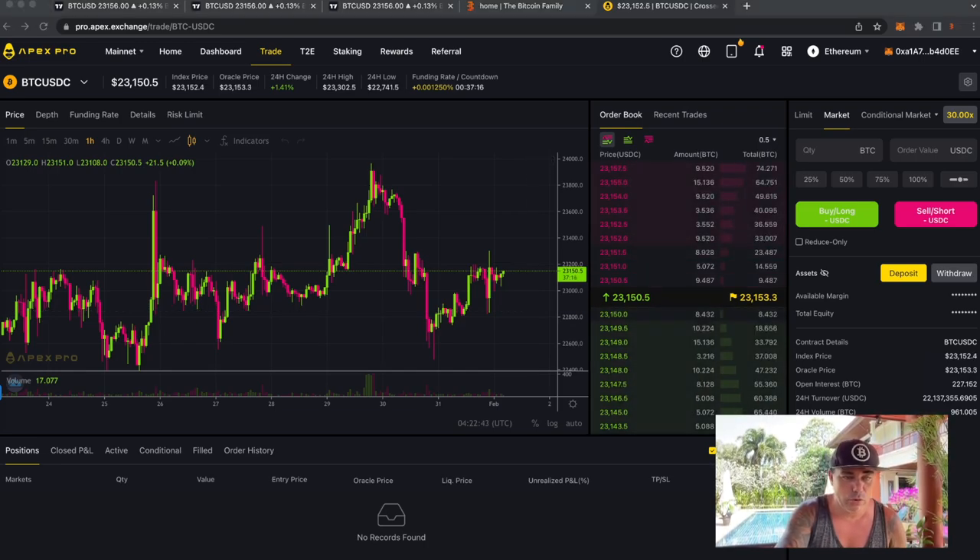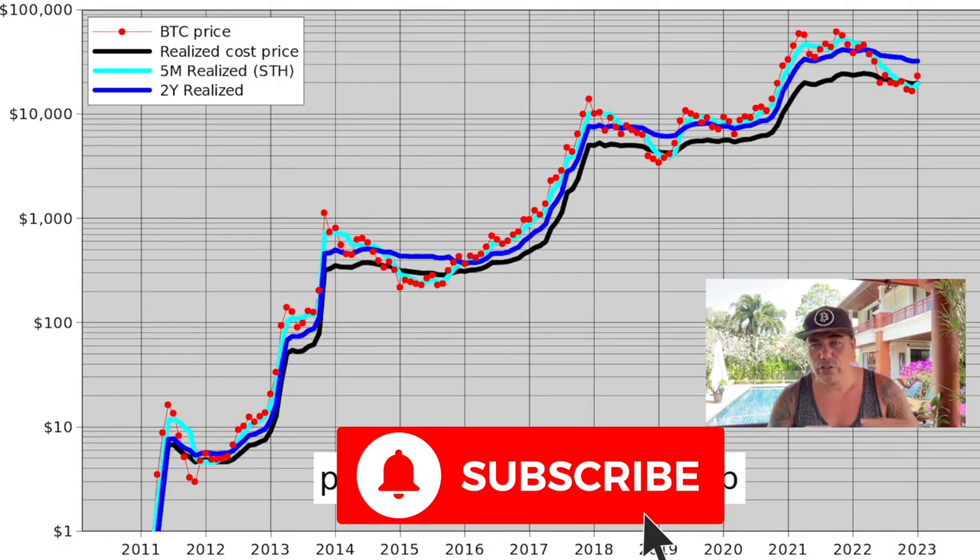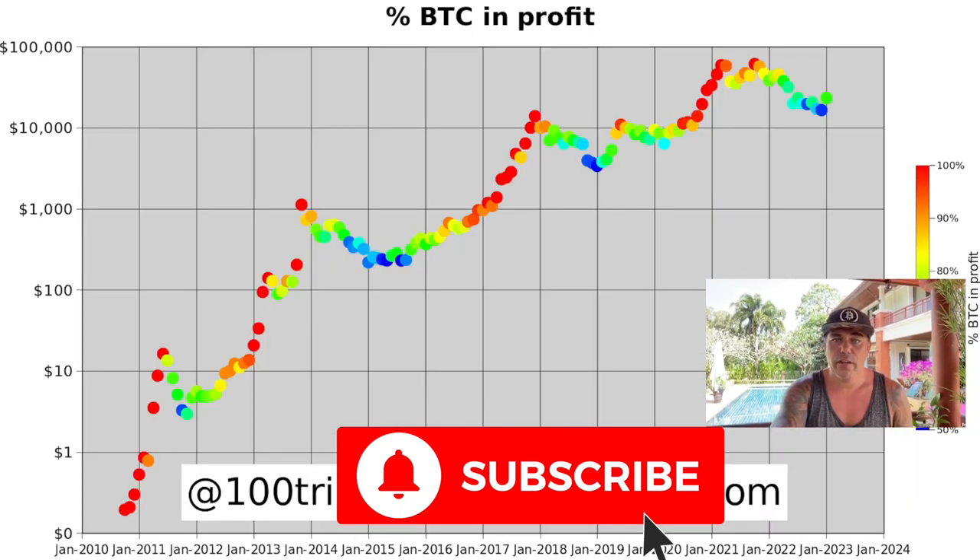Now let's jump into the charts showing why Plan B and many other TA gurus are calling the bottom is in. I've been calling the bottom since we hit $15,600. One reason is that Bitcoin is now moving above the realized cost line and the five-month realized short-term holder price. Every time Bitcoin comes above those two lines, it marks the start of a bull run — we can see that pattern repeat historically multiple times.